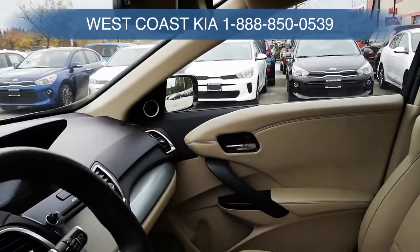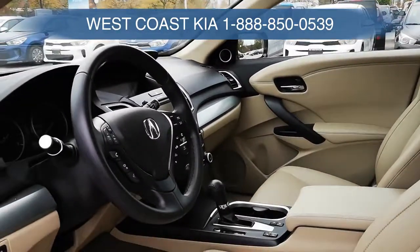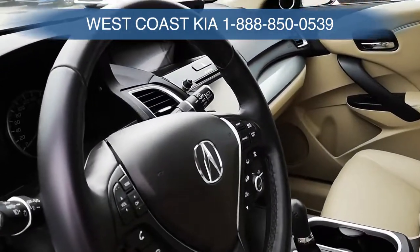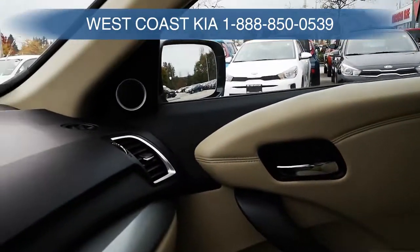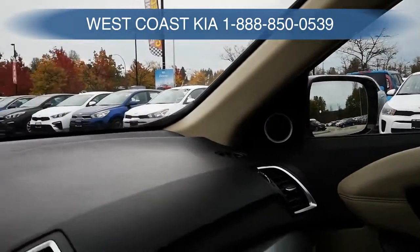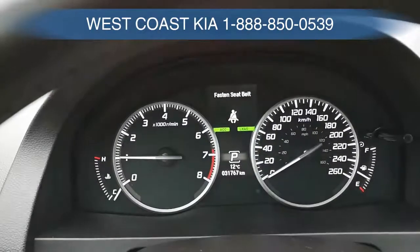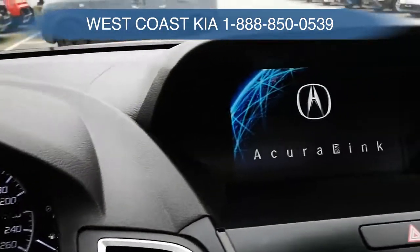It has navigation of course, big screen, backup camera, power lift gate, park sensors, volume controls, and Bluetooth — all the goodies you'd expect from an Acura. It even has the original factory mats. It's showing 31,767 kilometers. It has the Acura Link system with a big screen up top and below.